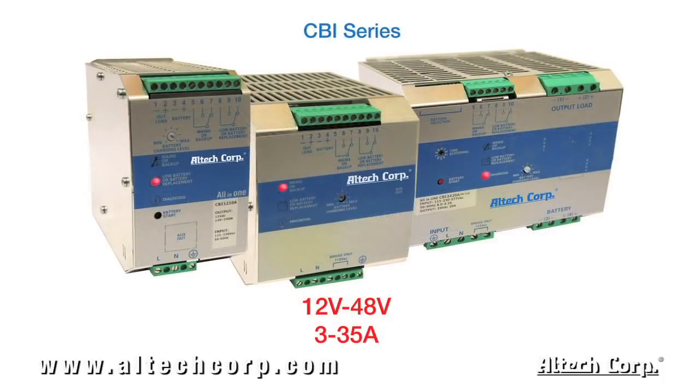Much like the aforementioned CB series, the CBI series comes in three different frame sizes, with output voltages of 12, 24, 36 and 48 volts DC, with ranges of 3 to 35 amps.